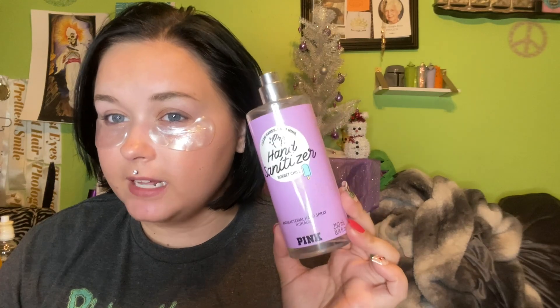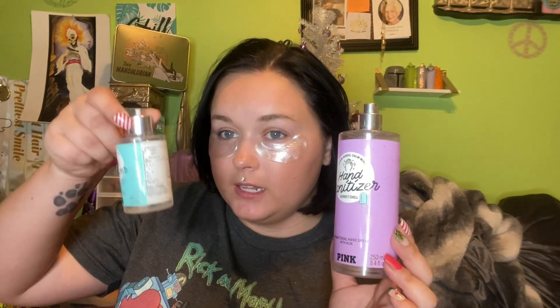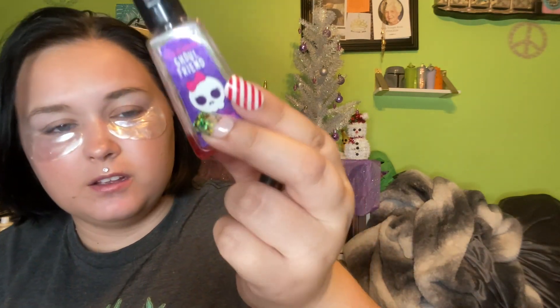I'm calling this next section hygiene because I have a couple of hand sanitizers. This is a full-sized one from Victoria's Secret Pink line — the Sorbet Chill — which has aloe. I really like these and I'm working on finishing another one. I also went through this Bath and Body Works one called Gold Friend, but it's got something white floating around in it, so I'm calling it empty and tossing it — not going to risk it.